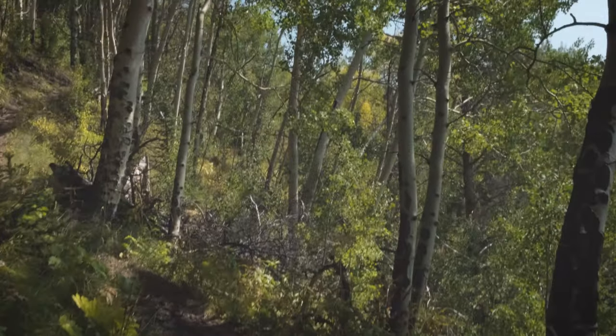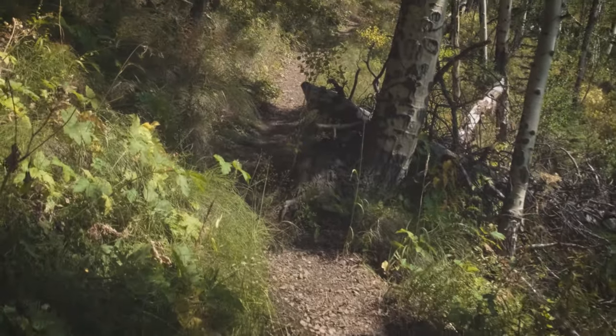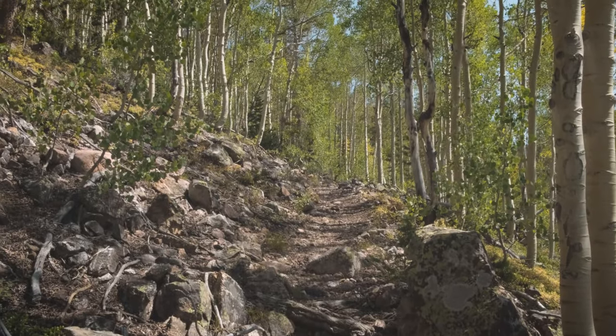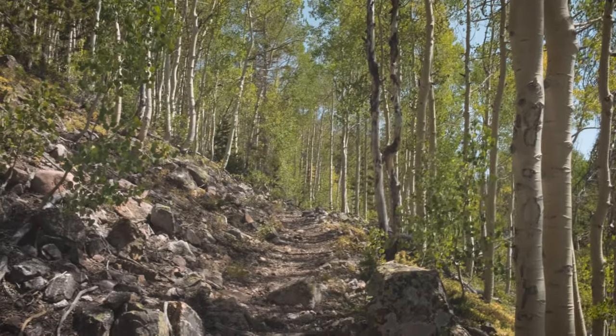I noticed here that this area of the trail was actually quite muddy, which was really unusual compared to how dry it had been earlier throughout the trail. This is the only point in time when it's actually muddy like this. The rest of the trail is so dry that it was actually difficult for me to come back down, because it was hard to maintain traction on such a thin layer of dry dust.